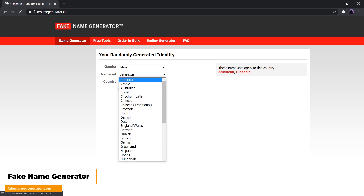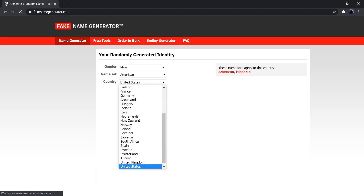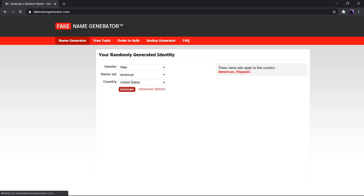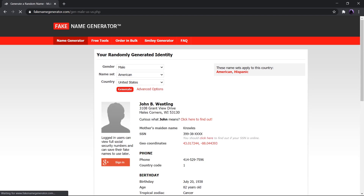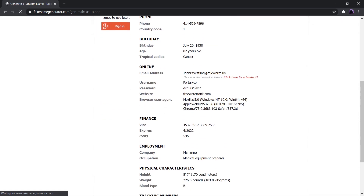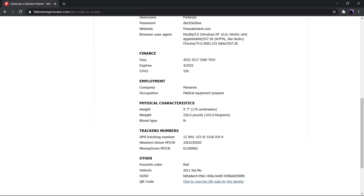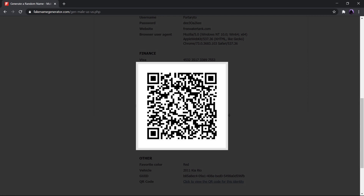First up, we have Fake Name Generator. I know you are tired of giving your personal details to the internet, and that struggle is no more thanks to Fake Name Generator. Just go to fakenamegenerator.com, enter any name, gender, and country, and click Generate. You will see all the basic random information in just a couple of seconds. Do remember that these are not real information, but this does help you create a private identity.